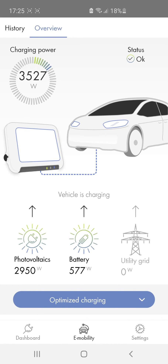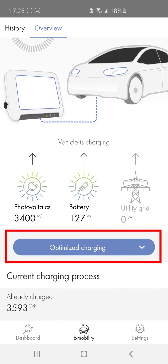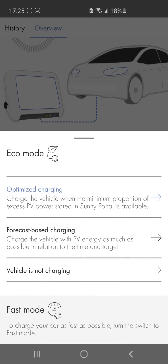Here, you can see that an electric vehicle is currently being charged. The connected electric vehicle is being charged with the SMA EV charger. You can activate different charging modes using Mode, Intelligent Charging. So you can choose whether you want to charge your vehicle with maximum energy and cost efficiency, or whether you'd simply charge it as quickly as possible.